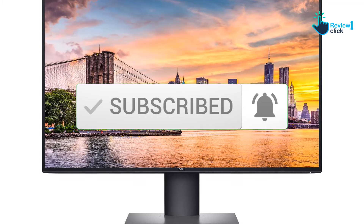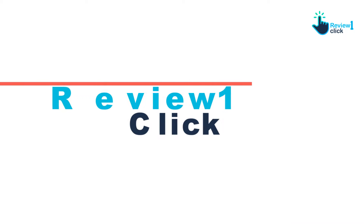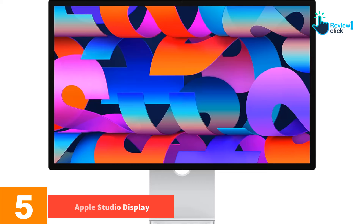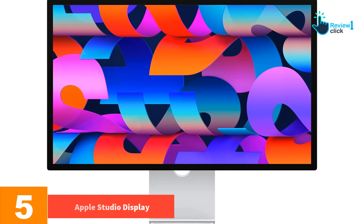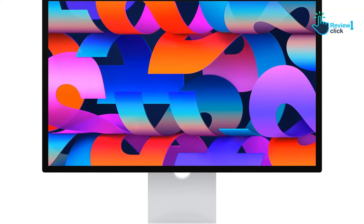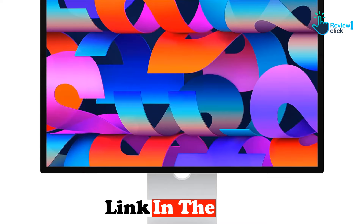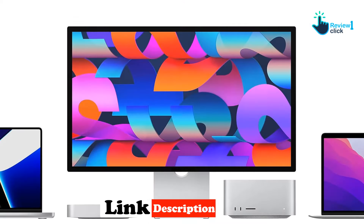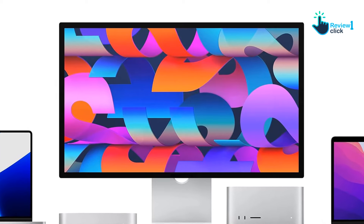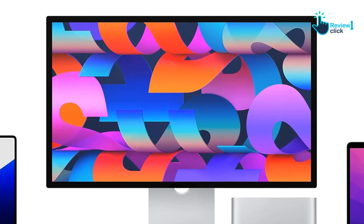Starting at number five, we have the Apple Studio Display. Apple's Studio Display finally delivers on the promise of a high-end monitor made by Apple for its desktop fans and MacBook aficionados that doesn't cost five thousand dollars. While it isn't as performant as Apple's premium Pro Display XDR, you do get an excellent 27-inch 5K display for the money. This monitor has pro-level features MacBook Pro users need.